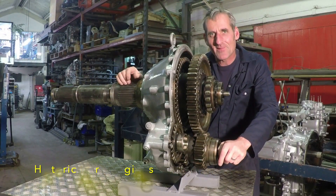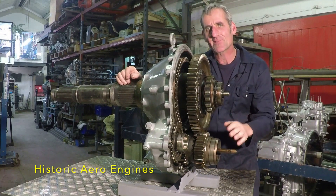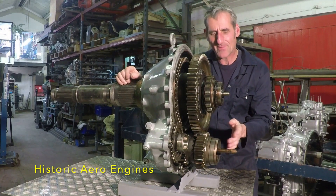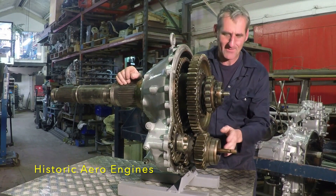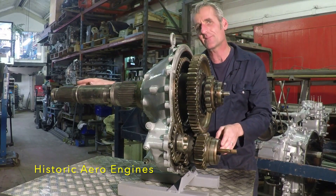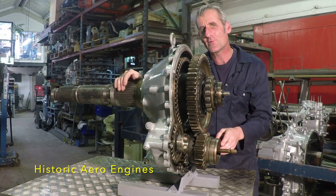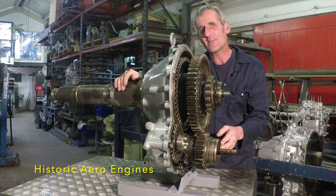This is the business end of the Rolls-Royce Griffon 57 and 58. It's a so-called counter-rotating reduction gear which takes up to 2,500 horsepower from the crankshaft through two sets of gears into two coaxial propeller shafts, each carrying a 13-foot diameter propeller. These rotate at 0.4423 times the crankshaft speed, which is basically just under half engine speed.